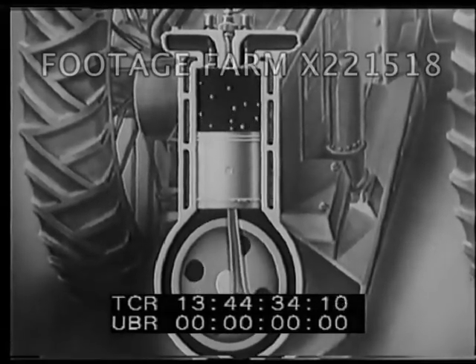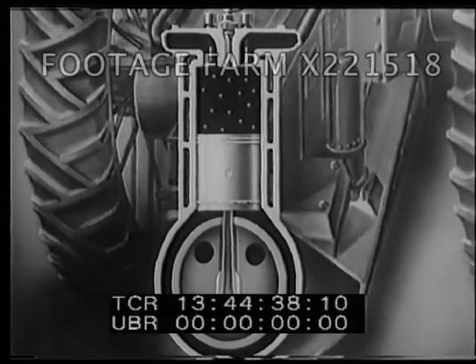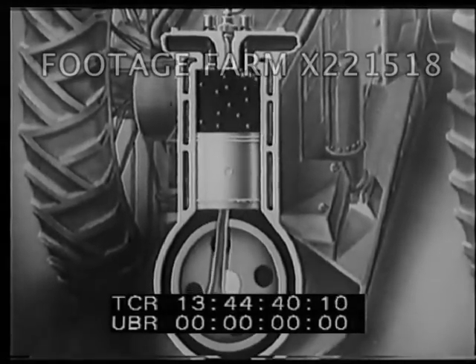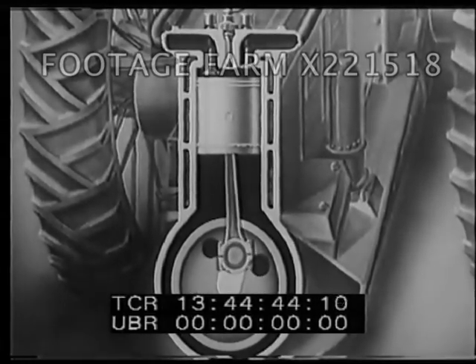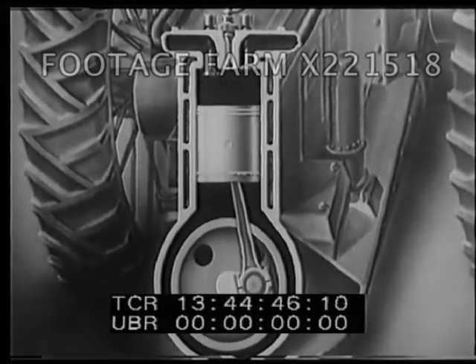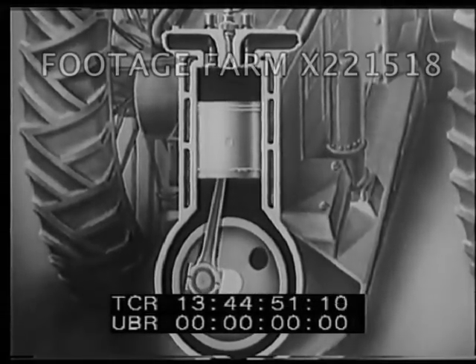The hot gas molecules force the piston down. On the next upstroke, the burned gases are expelled through the exhaust. Note the absence of a spark plug. The oil ignites spontaneously on injection due to the high temperature caused by the compression of the air.